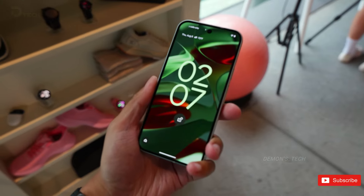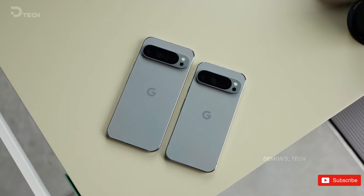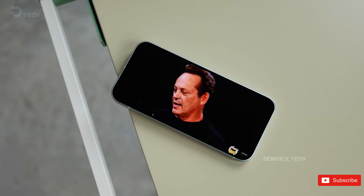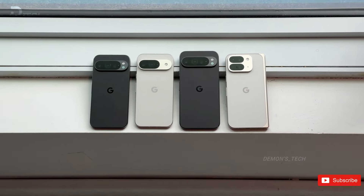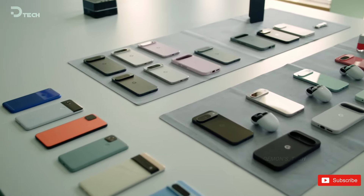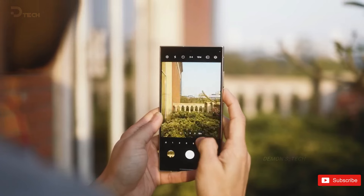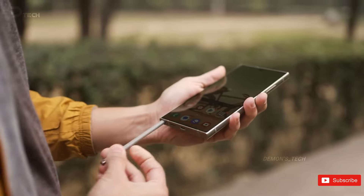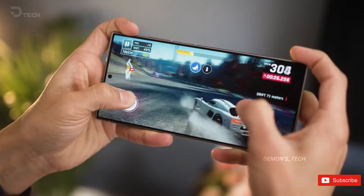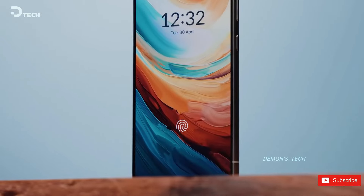After years of playing catch-up in the smartphone arena, Google is now poised to elevate its Pixel series into the realm of serious premium contenders. The Pixel 9 Pro XL boasts top-tier specifications without any noticeable hardware drawbacks. It introduces an exciting array of new AI features, but can it truly rival Samsung's stronghold with the Galaxy S24 Ultra flagship? This showdown will determine which Android flagship smartphone deserves your investment.